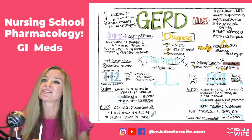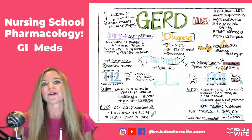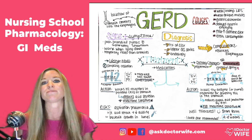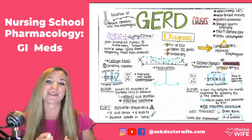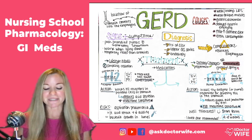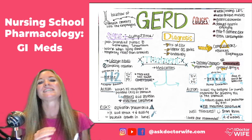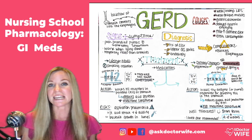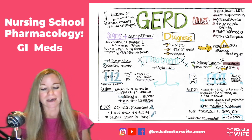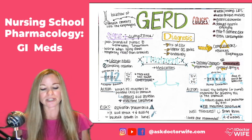Let's talk about H2 blockers first. H2 blockers are histamine 2 receptor antagonists — that's another way of saying it. Examples would be drugs that end in 'tidine': famotidine, ranitidine, and cimetidine is another example of an H2 blocker.